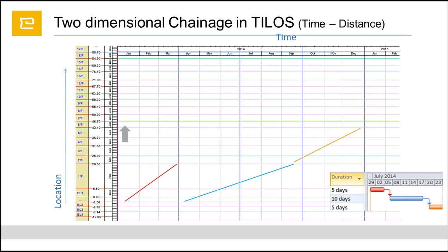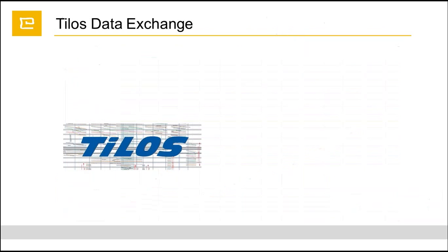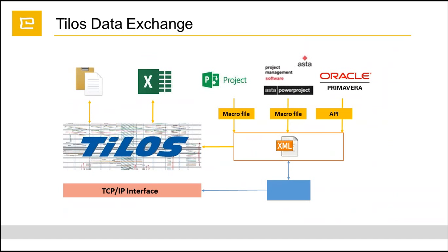TILOS has quite good data exchange models. We are able to get the necessary data from Excel or by copying from the clipboard. It also has integration with Primavera P6, Asta Power Project, and Microsoft Project as well.